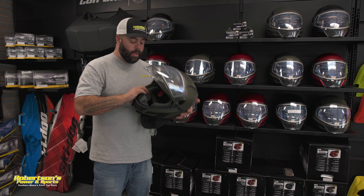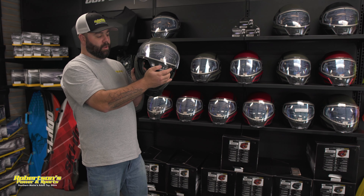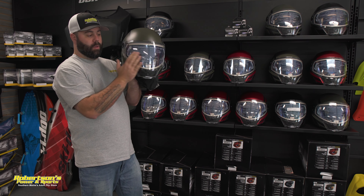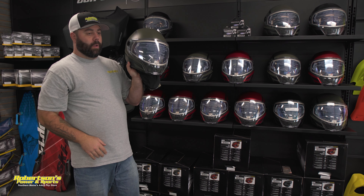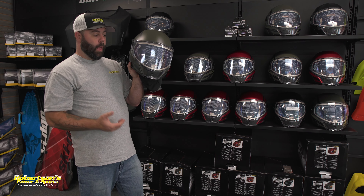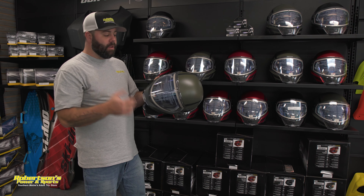A little bit about this helmet: it's made out of M-Forge, a light material, so it's not a heavy helmet at all and you don't get neck fatigue at the end of the day. The big thing with this helmet is its peripheral field of view — you can see how large the vision window is compared to most helmets. When you put it on, that's the first thing you notice: the ability to look left, right, and down without having to tip your head like you do with a regular helmet.